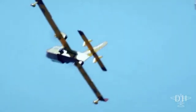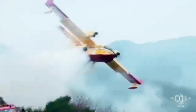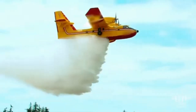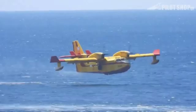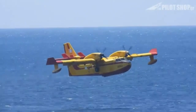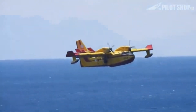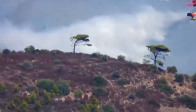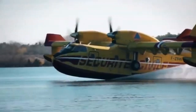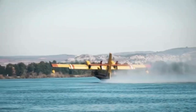The Canadair DHC-515 water bomber continues to be the most productive and capable aerial firefighting aircraft globally. Its legacy of excellence and adaptability stands as a testament to its unmatched performance in combating wildfires and supporting various missions. In a world facing growing environmental threats, the DHC-515's presence offers hope and reassurance, securing a safer future for us all.